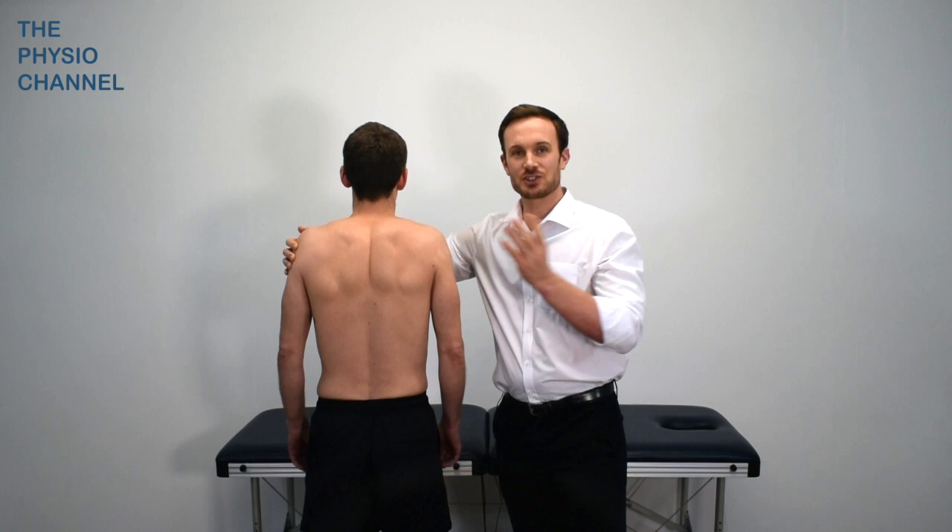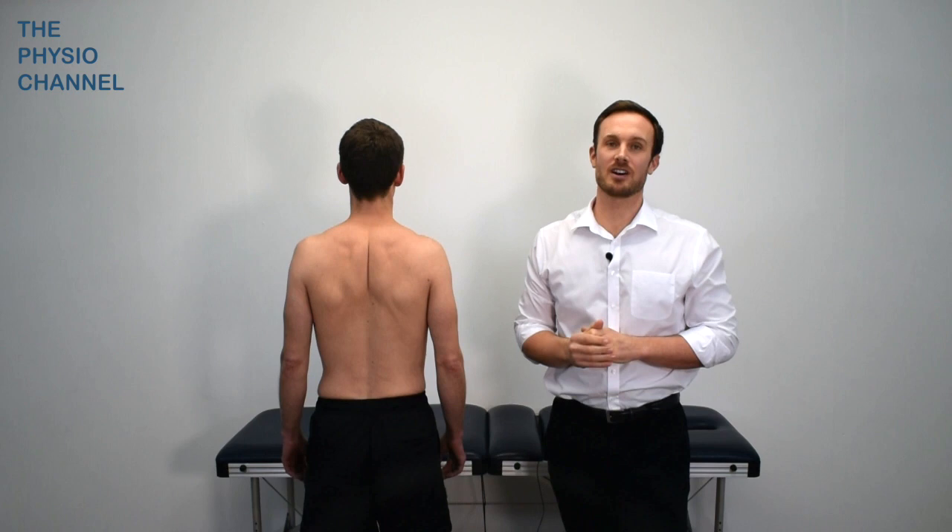Thank you for watching. Have a look at the treatment video shown on the screen here. Please subscribe and like, and thanks for watching the Physio Channel.